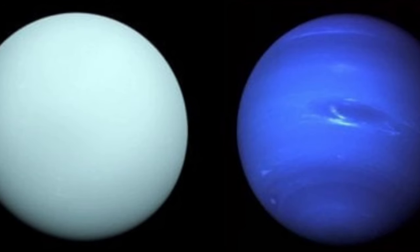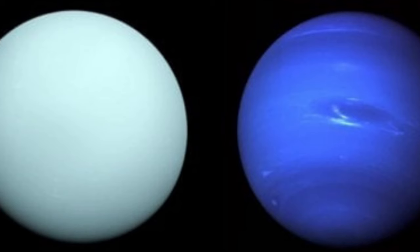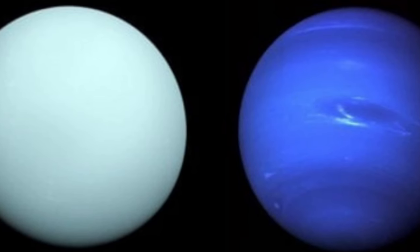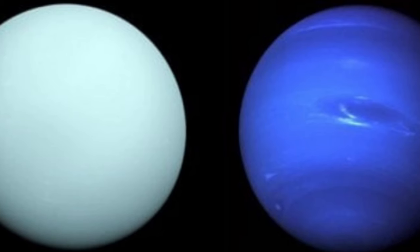This aerosol-1 region, the team believes, is where dark features such as spots and bands observed on Neptune originate. If Neptune's aerosol-2 layer is thinner and more transparent, that would make these features more visible. It's not clear why Neptune's aerosol-2 layer isn't as dense as Uranus's, but the researchers believe that Neptune's atmosphere might be better at clearing the haze by snowing out methane more efficiently than Uranus.